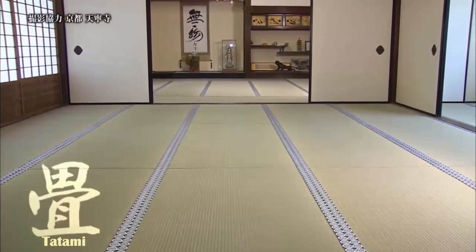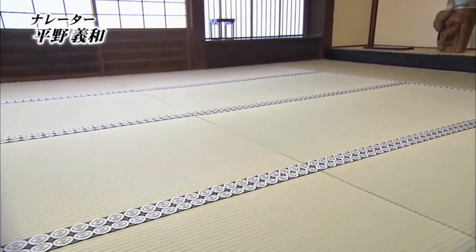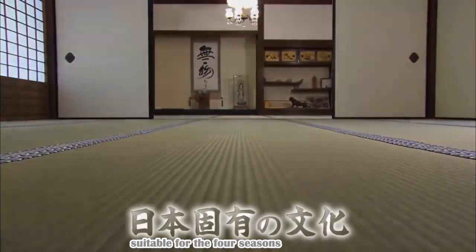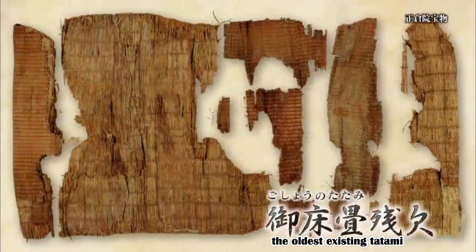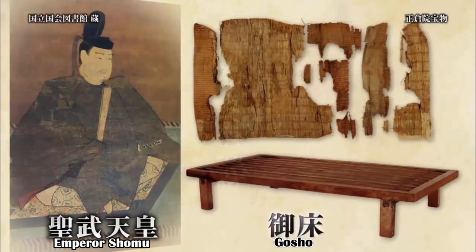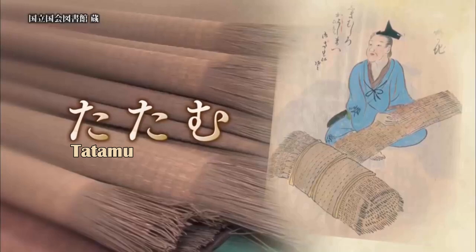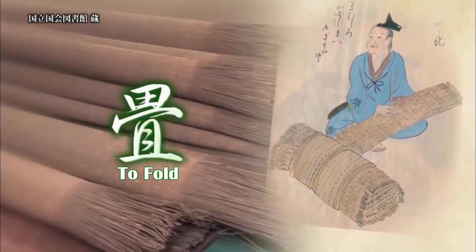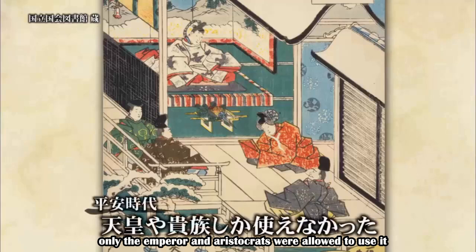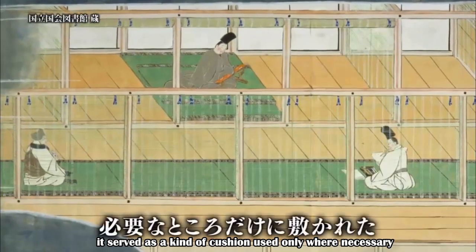A symbol of Japanese culture, tatami not only brings comfort and relaxation but also exudes dignified elegance. It's a uniquely Japanese culture created from the Japanese climate with its four seasons. This is one of the oldest existing tatami — about 1,300 years ago, Empress Homu laid it on a wooden platform called gosho and used it as bedding. The word tatami was derived from 'tatamu,' meaning to fold, because it was stored in a folded form. During the Heian period, tatami became a symbol of authority and only the emperor and aristocrats were allowed to use it. In those days, it served as a kind of cushion used only where necessary, not for the whole room.